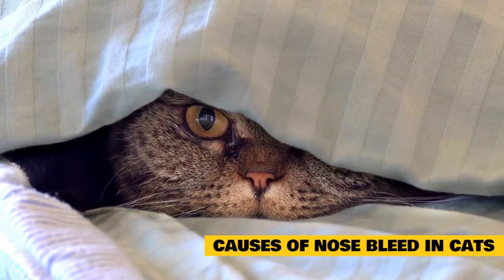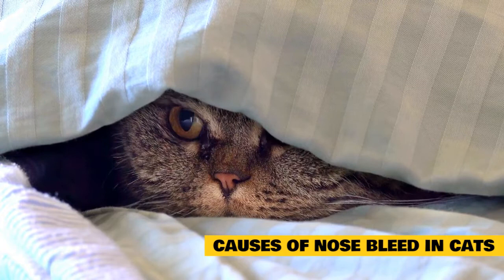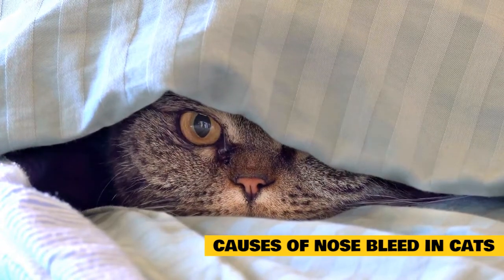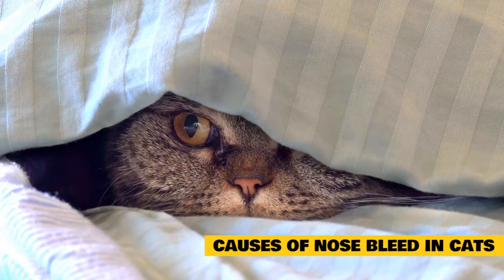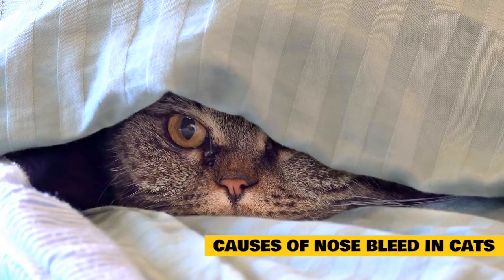Additional causes include: toxins, anxiety, certain medications, Von Willebrand's disease, Rocky Mountain spotted fever, dental abscesses, allergens, and environmental factors.